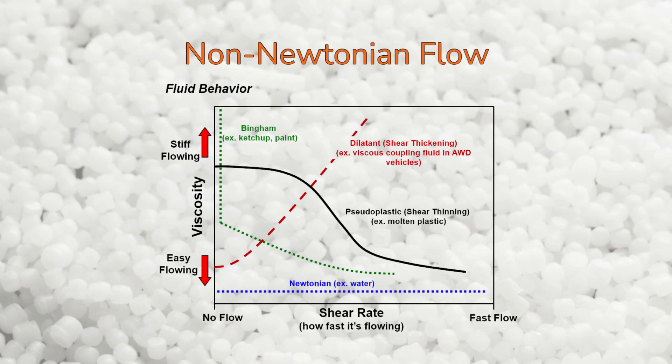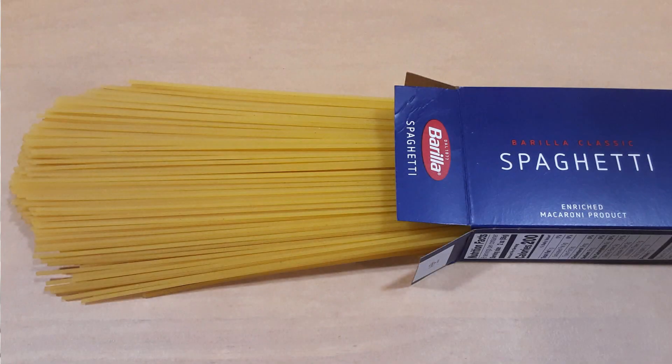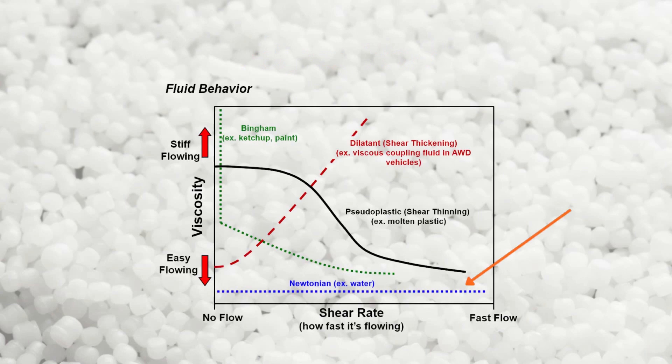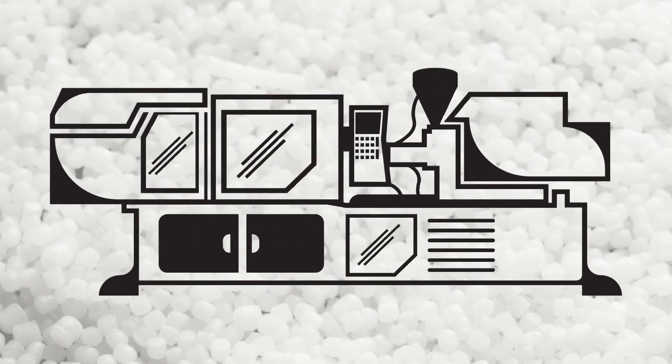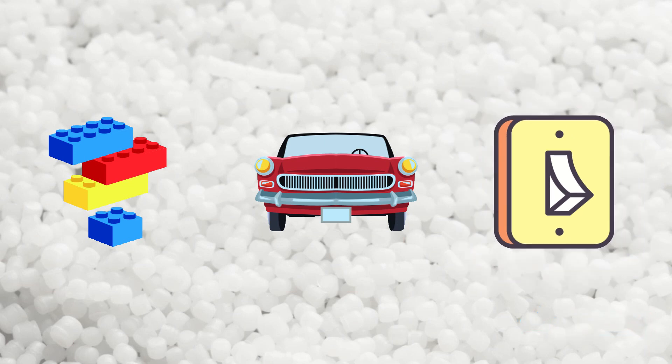In addition to having viscoelastic properties, polymers also exhibit non-Newtonian flow. This means that the viscosity of a molten polymer changes depending on the shear rate. When a molten polymer flows quickly, such as during the injection molding process, the polymer chains align like dry spaghetti noodles in a box, allowing them to slide past each other more easily. For a Newtonian fluid like water, its viscosity is independent of shear rate, whereas for a non-Newtonian fluid, its viscosity will change as the shear rate changes. This property makes thermoplastics injection moldable, so parts like Legos, car bumpers, light switch wall plates, and many others can be mass produced.